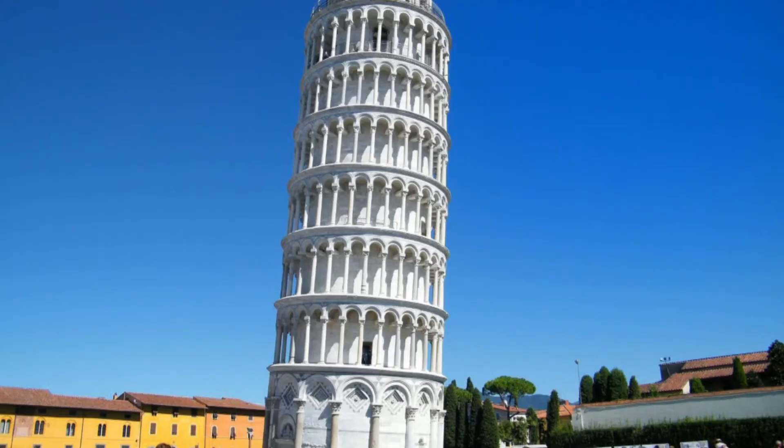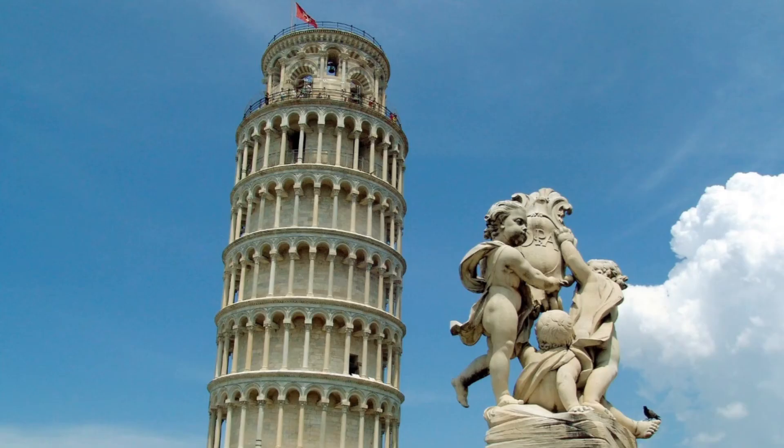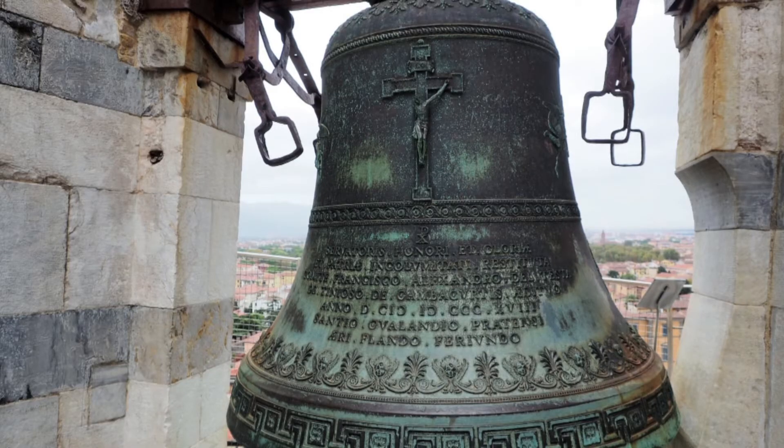Why does the Tower of Pisa lean? This white marble bell tower of a cathedral in Italy, called the Tower of Pisa, Leaning Tower of Pisa, or Bell Tower of Pisa, is perhaps the most famous bell tower in the world.